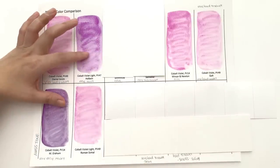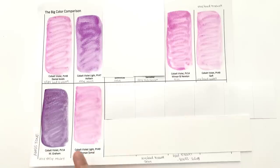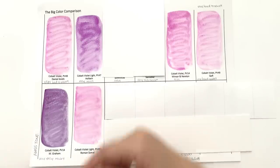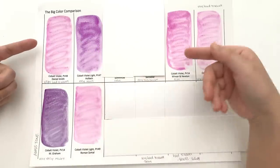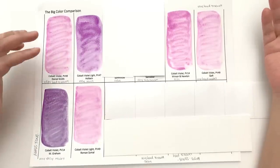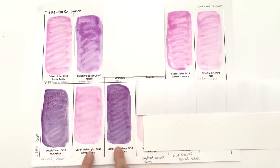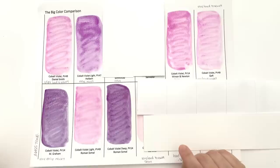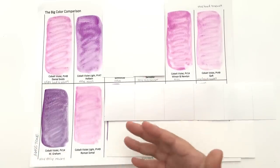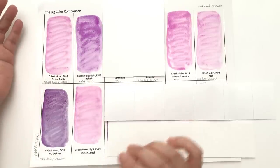These two — M. Graham especially — are going to be really easy to re-wet because they both have honey in their paint. But these two are a slightly different hue to what you'd expect from a Cobalt Violet Light. This is a little bit in between. So if you don't want all the way pink but don't want all the way blue-violet, I would recommend the Holbein one — it's easy to re-wet and a nice middle-ground colour.